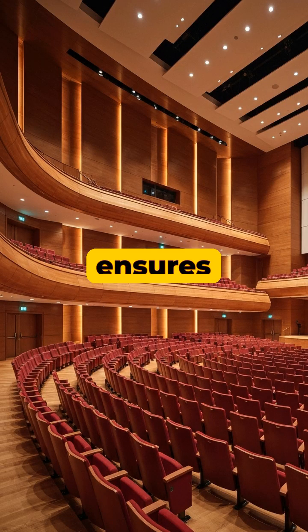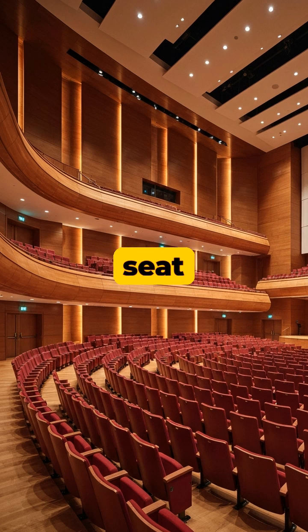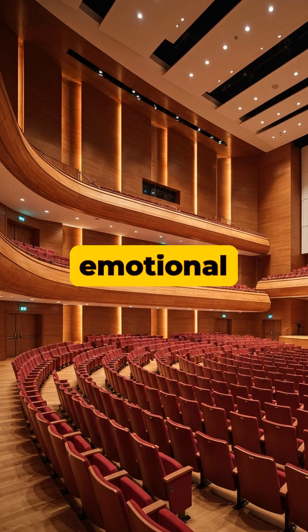This careful tuning ensures every note reaches every seat with pristine clarity and emotional impact, making the room an active participant in the performance.